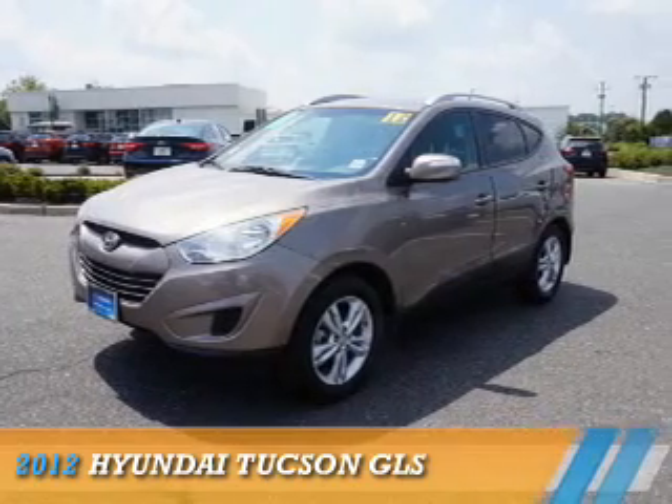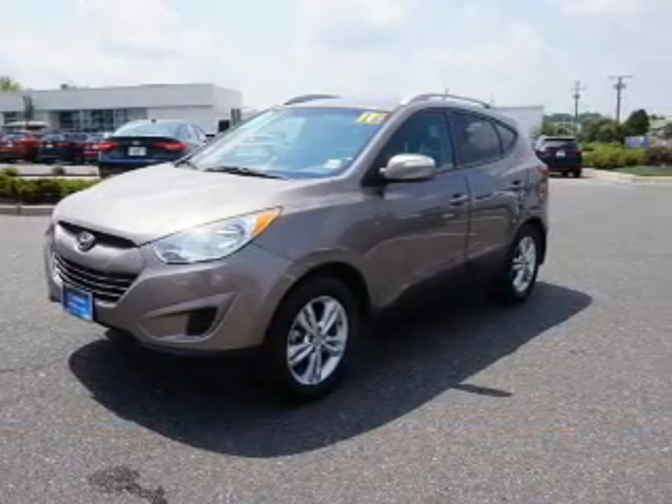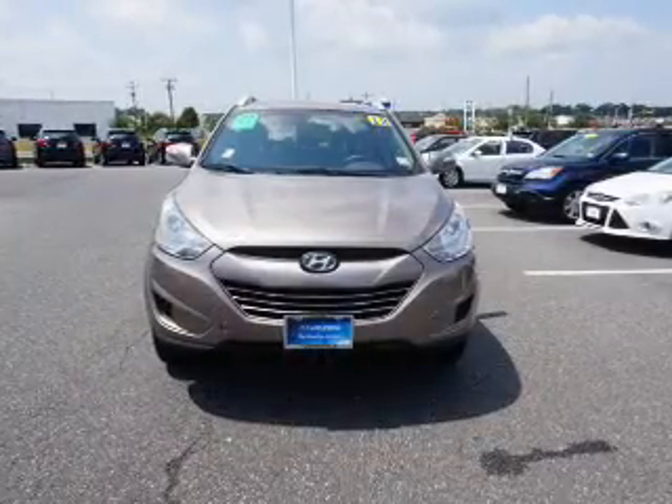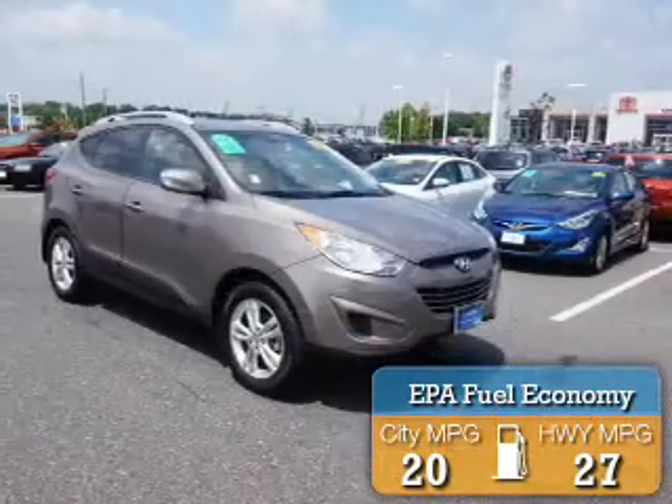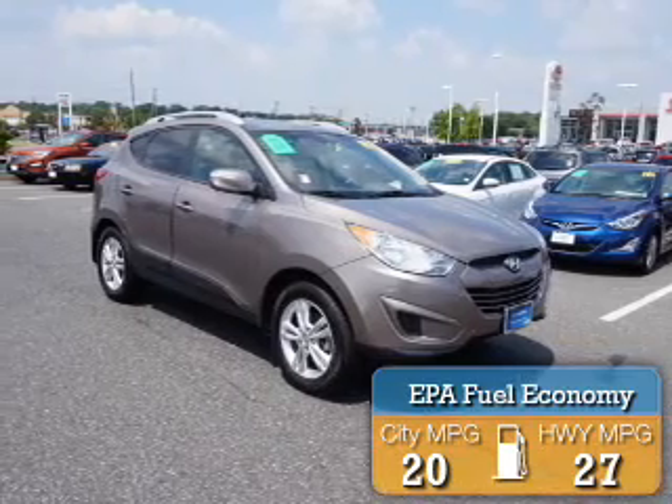Presenting the 2012 Hyundai Tucson. It's powered by all-wheel drive and a 2.4-liter four-cylinder engine. Great fuel efficiency saves you money by requiring fewer trips to the gas station.